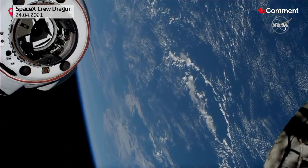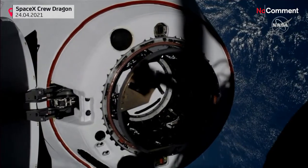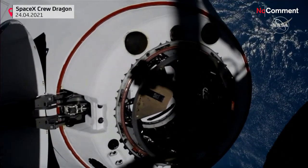Docking will occur in two phases. Two and a half meters, 30 seconds. Crew hands-off point called out.